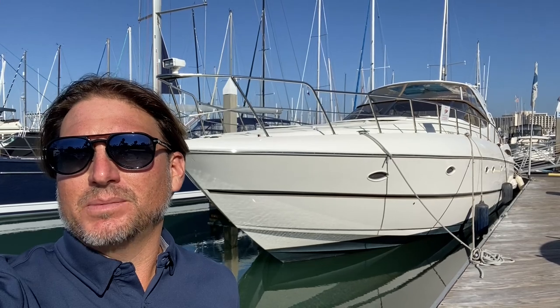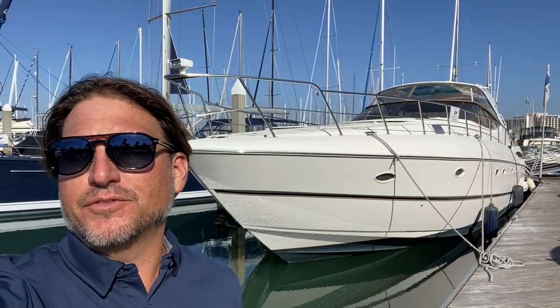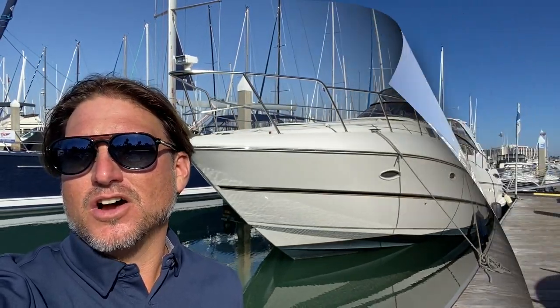Hi everyone, Ian here. Behind me is the 2004 Cruiser Yachts 540. Let me show you some of the features and benefits that this yacht has to offer.